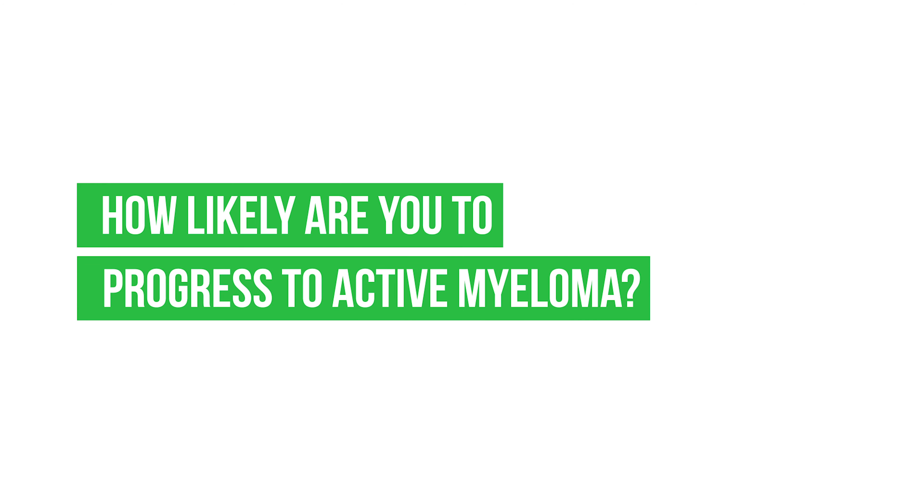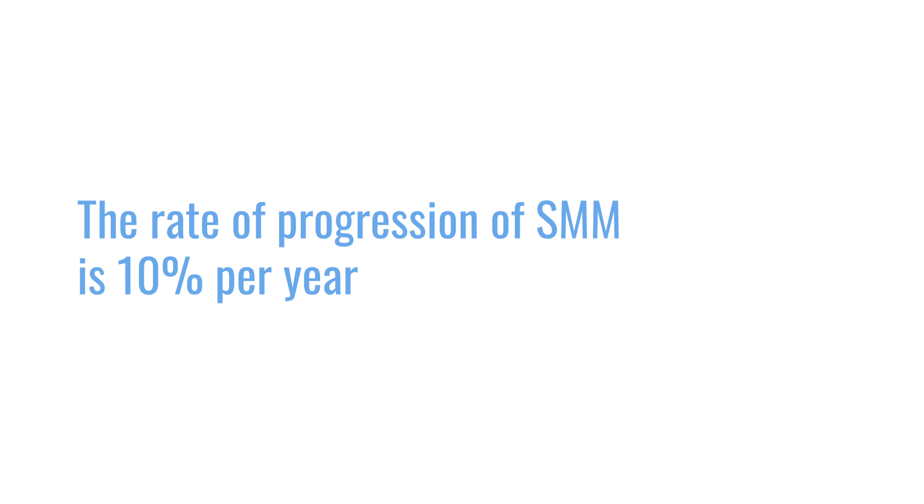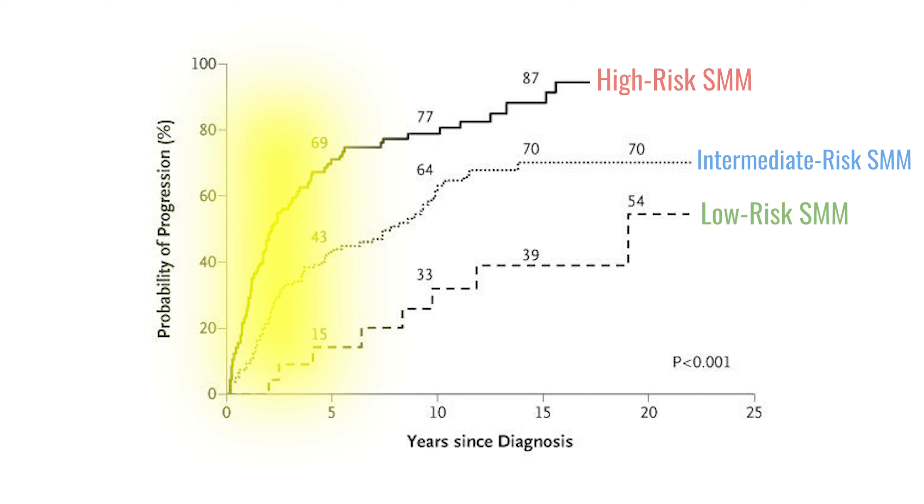How likely are you to progress to active myeloma? In general, the rate of progression of smoldering myeloma is 10% per year. But that doesn't mean anything by itself — there is a 90% chance per year that you will not have myeloma. Within the first five years, that's the highest rate of progression: 10% per year, so 50% in five years.